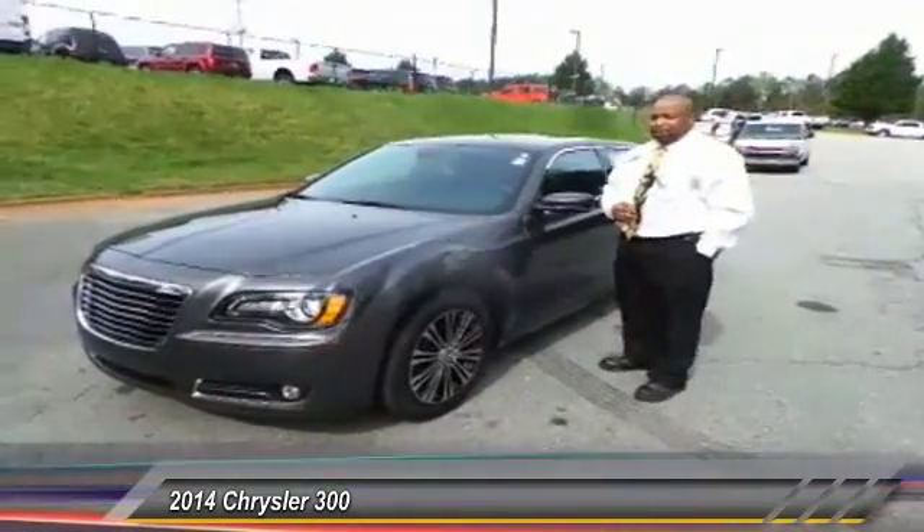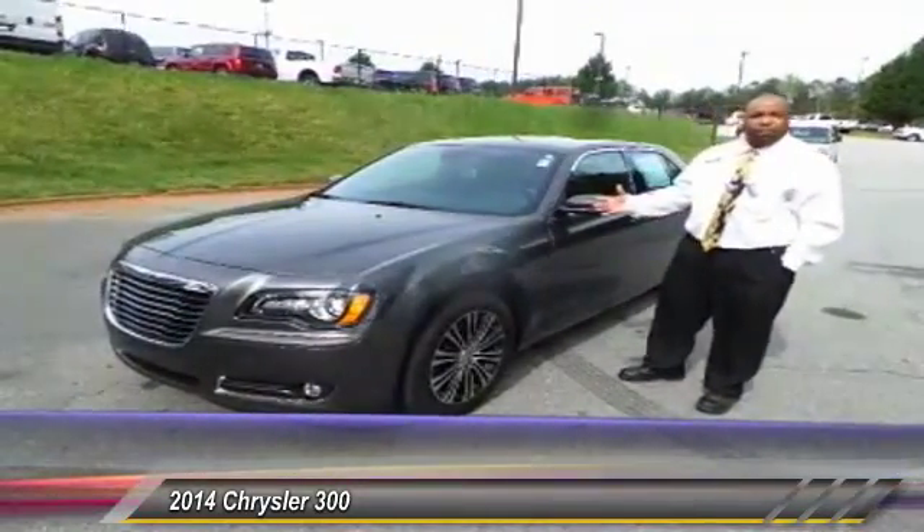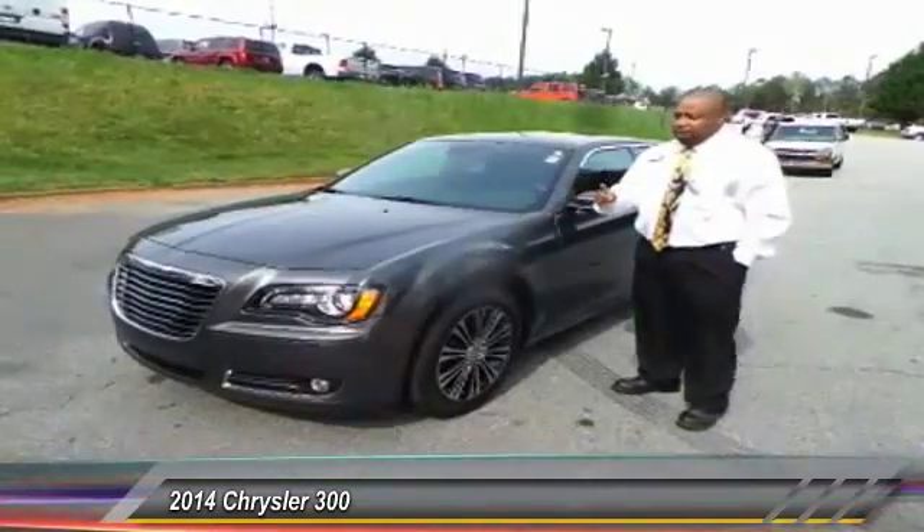Good morning, I'm Dion from Hayes Chrysler in Lawrenceville. I just wanted to introduce you to this beautiful award-winning 2014 Chrysler 300S all-wheel drive — it's a rare, rare find here in the area.